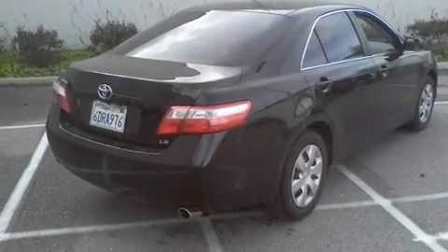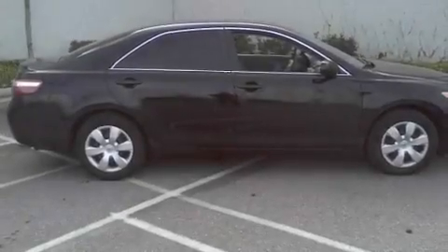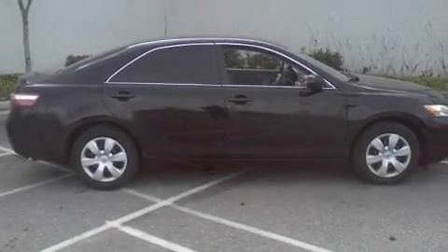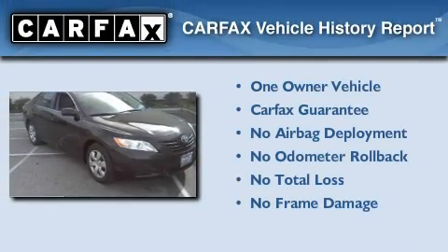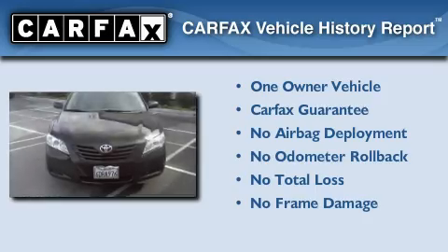With an EPA estimated rating of 31 miles per gallon on the highway, this vehicle helps leave money in your pocket where you want it. This sedan has had only one owner and it qualifies for the Carfax buyback guarantee.